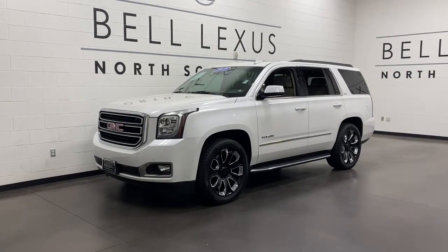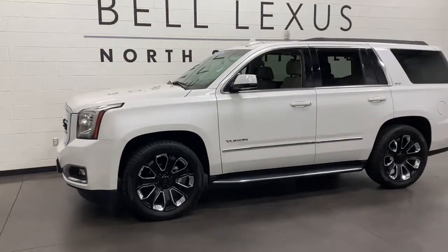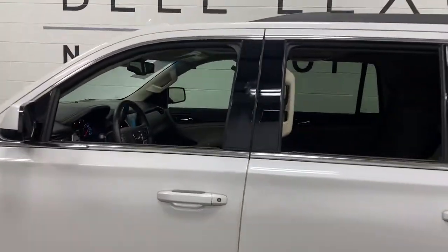Your next car could be the 2019 GMC Yukon. This vehicle is an outstanding buy with fewer than 50,000 miles on the odometer. Answer the call to drive boldly into the future.